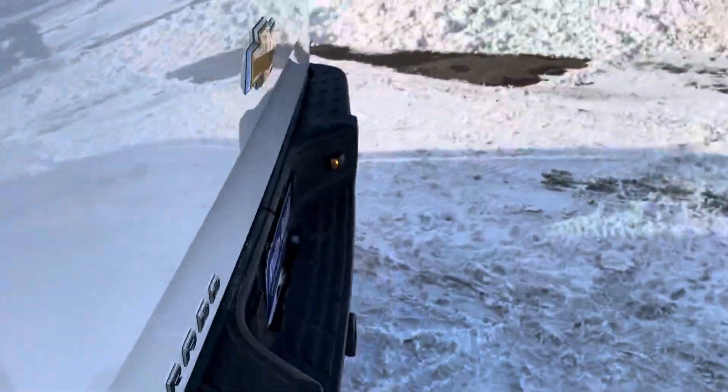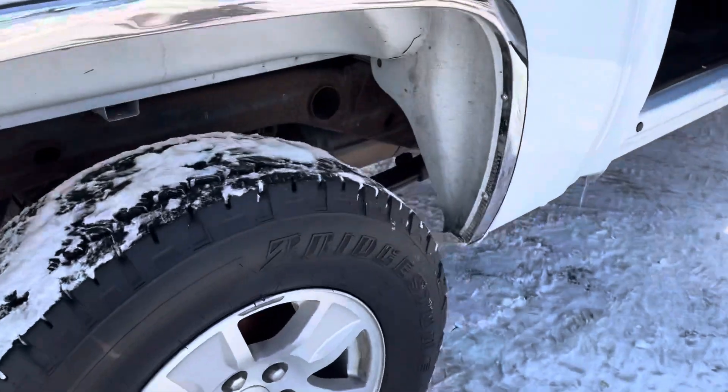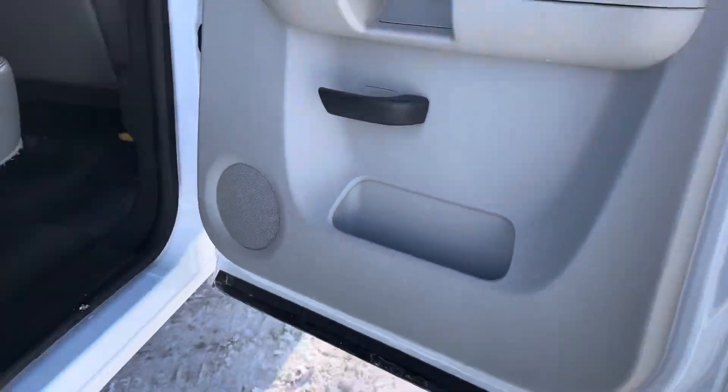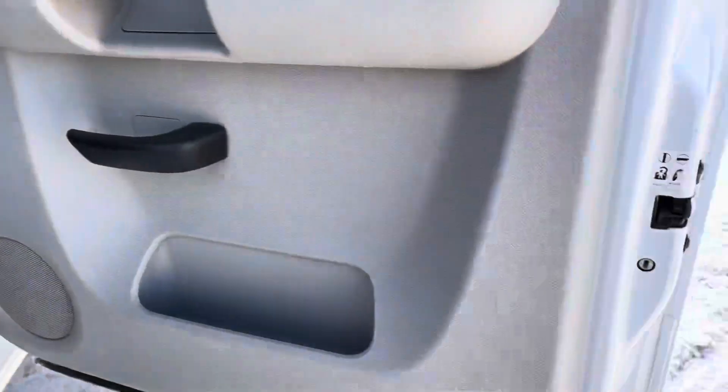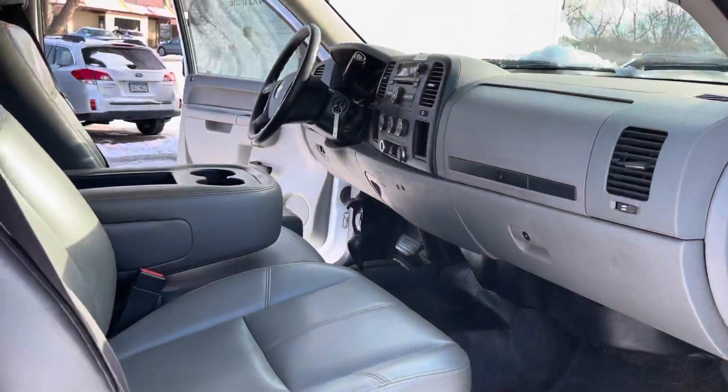Matching tires all around. Beautiful truck, folks — frame is clean, body is clean, under the doors are in good shape. You have to realize these fleet vehicles probably get washed and maintained all the time.